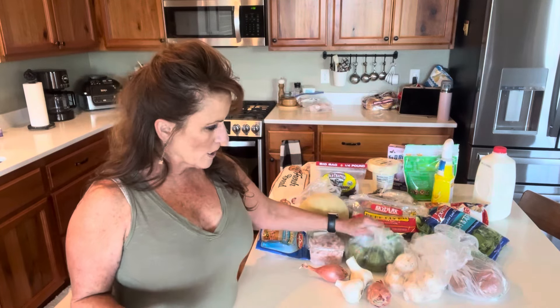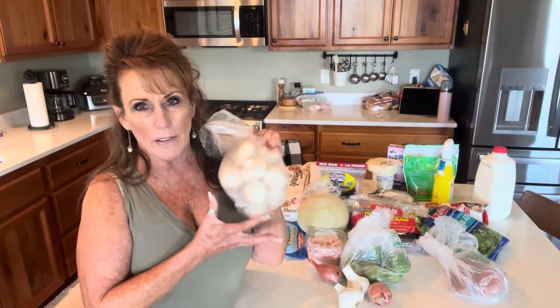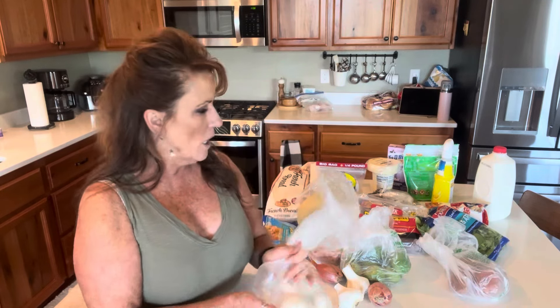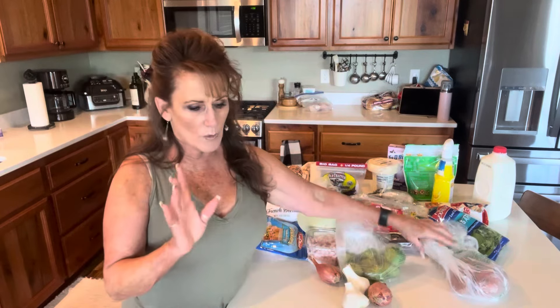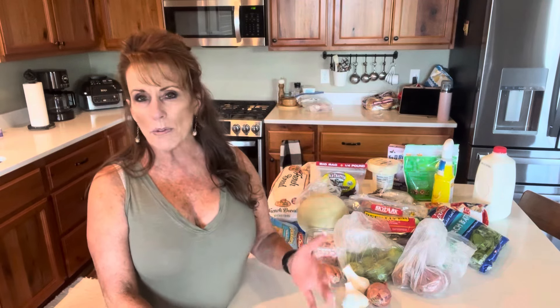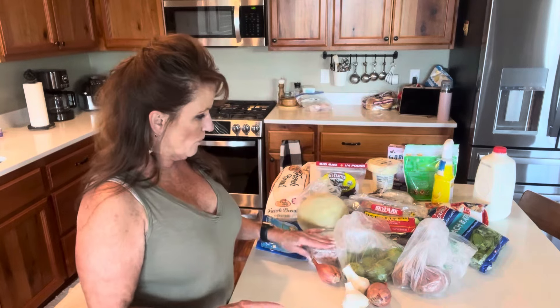I needed a couple of fresh things that I did not grow in the garden. Mushrooms — I always have to have mushrooms on hand. I use them in salads, sauteed with steak, on our pizzas sliced thin, in our soups, all kinds of stuff. So I bought mushrooms. They were $3.98 a pound for white button mushrooms. Cremini mushrooms are a dollar more a pound and I don't see a difference once I cook them, so I'm good with that.